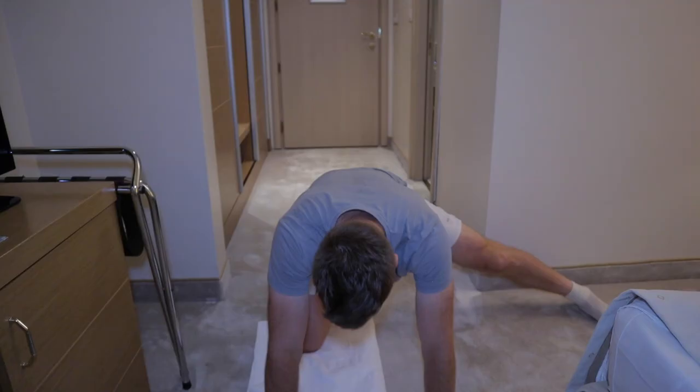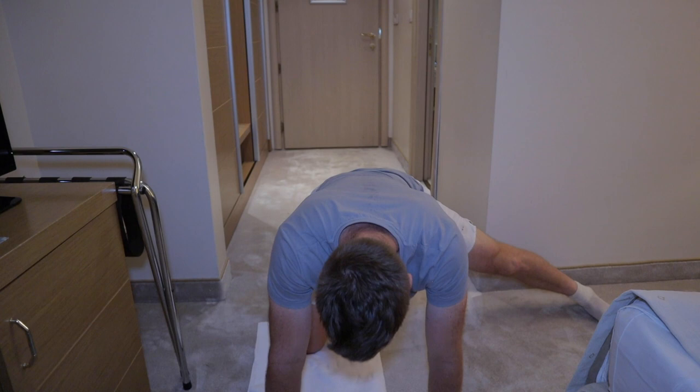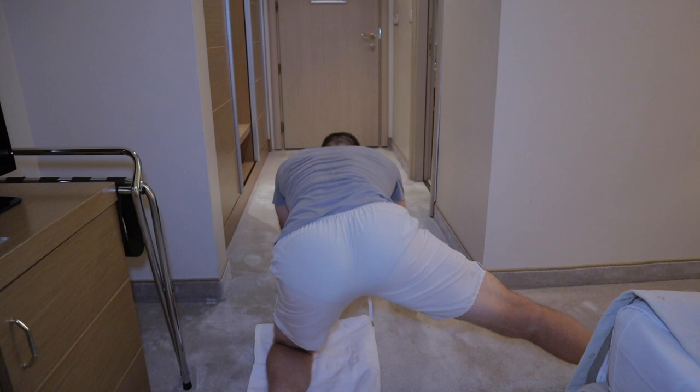Adductor stretch and hip mobilization again. Another stretch.